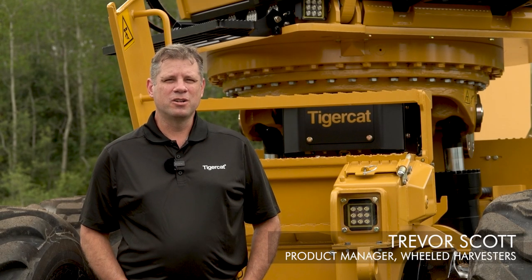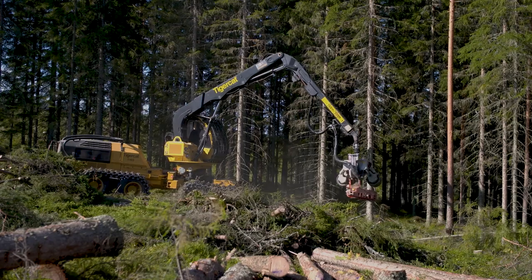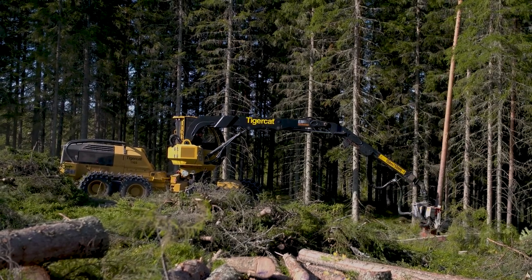Hi, my name is Trevor Scott, Product Manager for Tigercat Wheel Harvesters. Today I will walk you around the 1165 and show you some of the key features and benefits of the machine. The Tigercat 1165 is a strong mid-sized wheel harvester that excels in thinning, select cut and final fell applications.